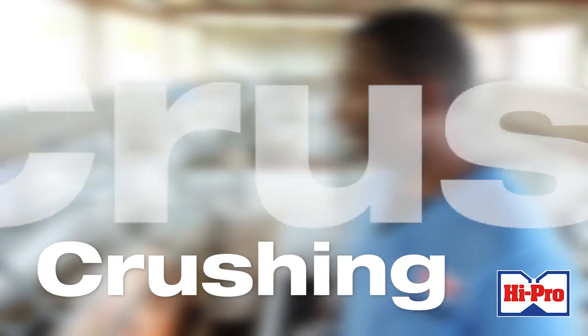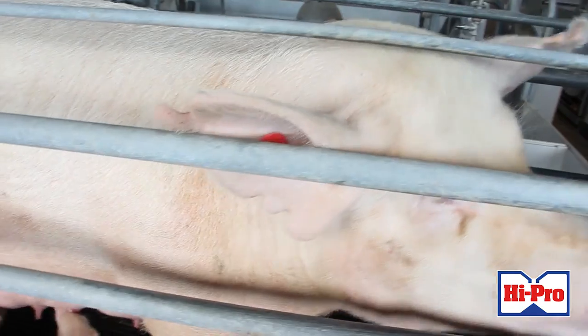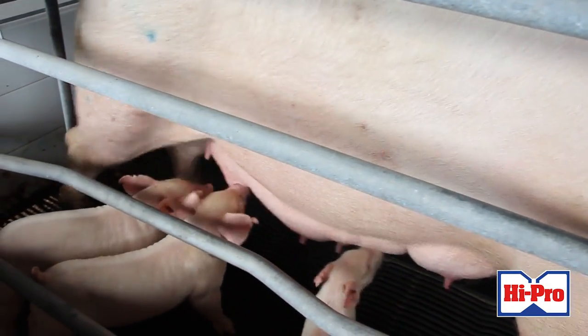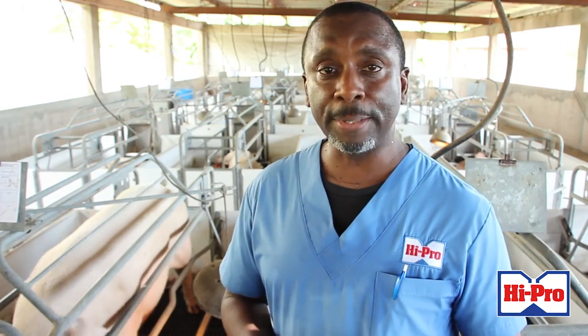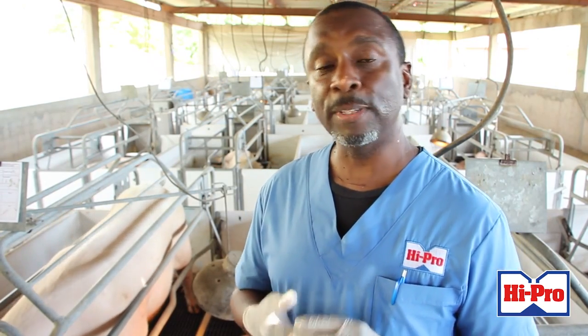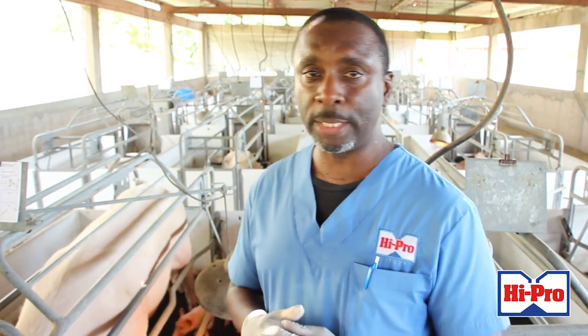Crushing is by far the major cause of piglet mortality. Without proper farrowing crates or a farrowing box, if the sow during birthing rolls and the farmer is not there, the sow can roll and crush the piglets. So it's very important that proper farrowing crates are built to prevent the sow from rolling on the piglets.